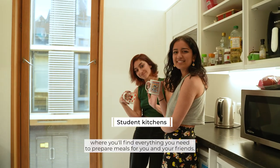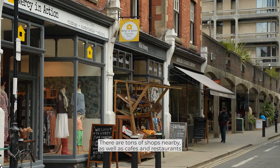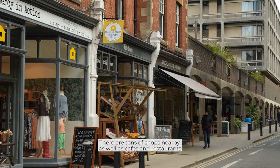Just down the corridor is the kitchen, where you'll find everything you need to prepare meals for you and your friends. There are tons of shops nearby, as well as cafes and restaurants if you haven't got the energy to make something yourself.